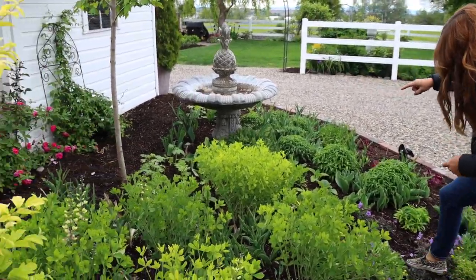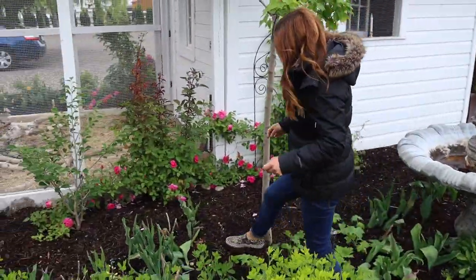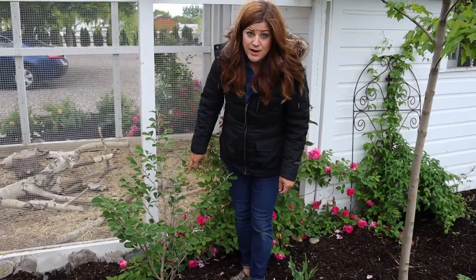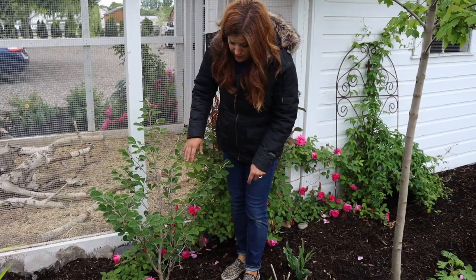I've got a witch hazel in the back there. This is an Arnold's Promise witch hazel, which blooms yellow in the winter time. And I think it's going to be really happy right here — so far it's done really well.